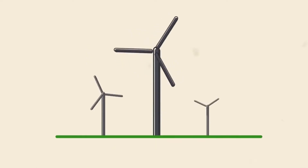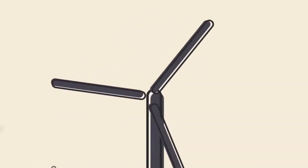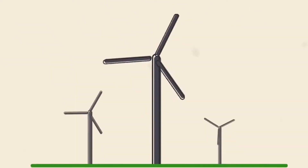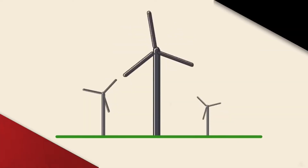Scientists at West Chester University mimicked these tubercles on wind turbines, demonstrating that a turbine with scalloped blades can produce the same amount of energy at 10 miles per hour as a smooth one at 17 miles per hour.